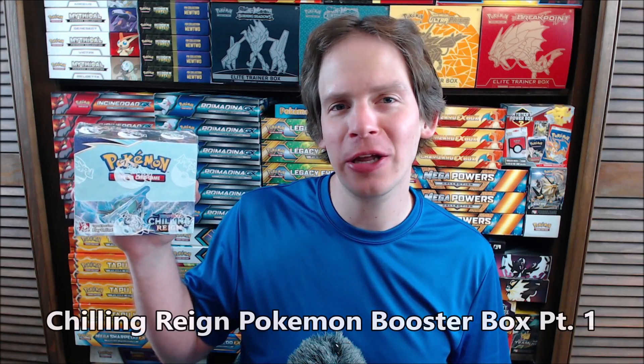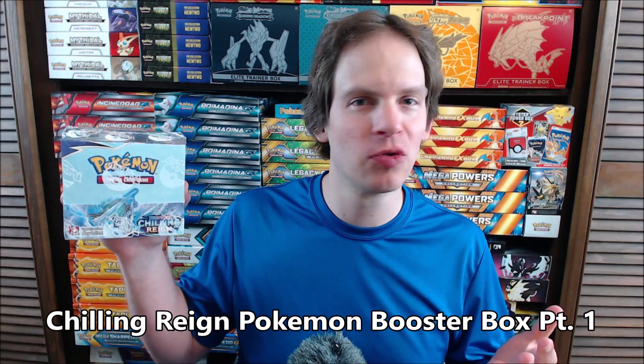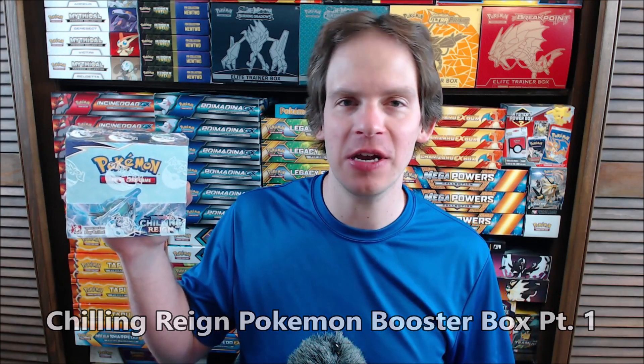Hey YouTube, this is Primetime Pokemon. In this video, I'll be opening up a brand new Chilling Rain Pokemon Booster Box. This is really one of my favorite times of the year when a new set is released. The Chilling Rain official release date is tomorrow, June 18th, 2021. This is already the sixth main expansion in the Sword and Shield series of sets.